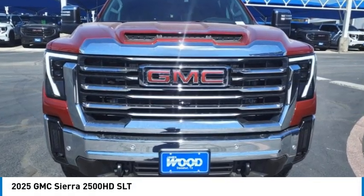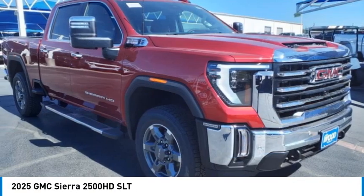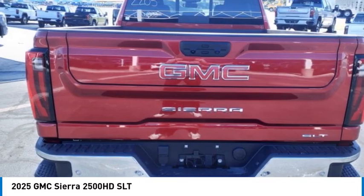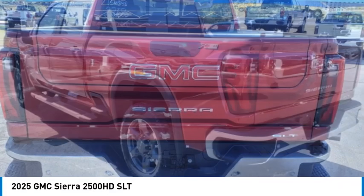Stop by and take a look at the 2025 Sierra 2500 HD. The GMC Sierra 2500 HD has all your workhorse basics covered. No worries here — this vehicle has less than 100 miles.